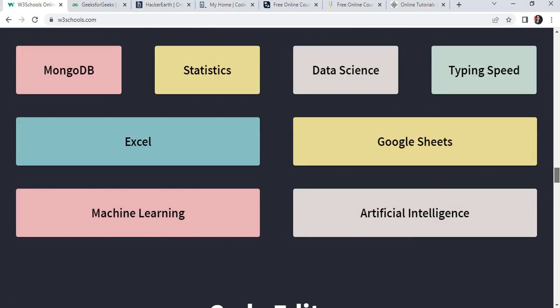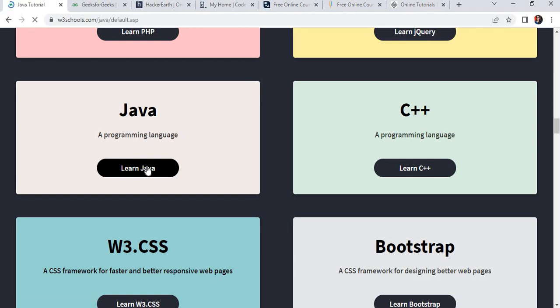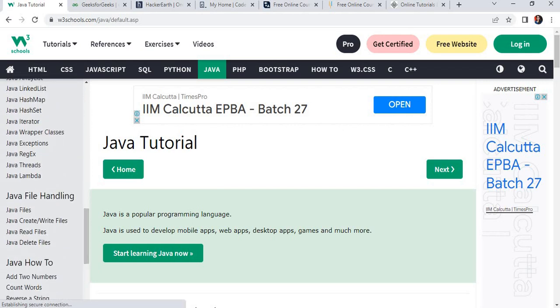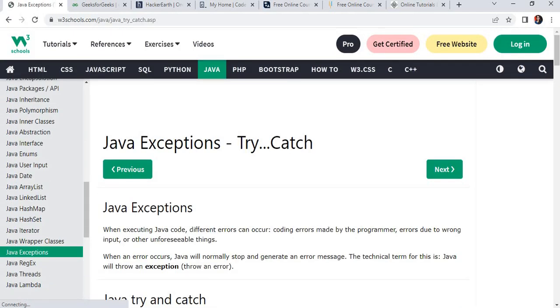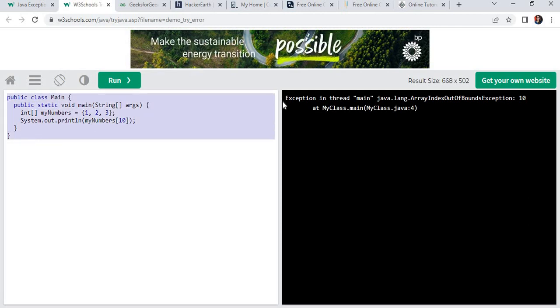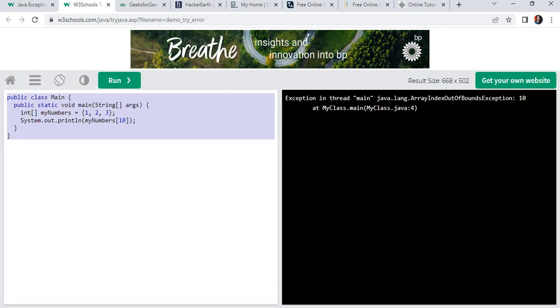So you can learn anything from this website with a certificate and with applications. Suppose you want to learn Java — just click on Java. There is a complete Java tutorial. On the left side all the important topics of Java like Java methods, Java classes, and on the right side the complete tutorial is there. Suppose you want to learn Java exceptions — just click on Java exceptions and it will give you complete theory, syntax, and examples. You can also try to run these examples online. W3Schools provides its own compiler for practice. On the left side is the program and on the right side is the output. So you can learn the theory, understand the examples, and execute the program on this compiler.